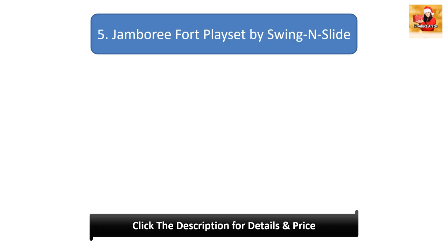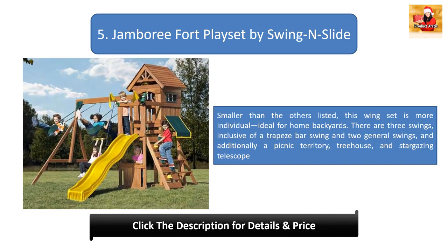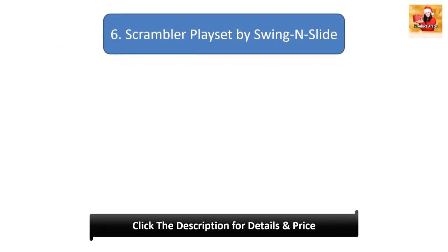Number five: Jamboree Fort Play Set by Swing and Slide. Smaller than the others on this list, this swing set is ideal for home backyards. It includes three swings — a trapeze bar swing and two regular swings — plus a picnic area, tree house, and stargazing telescope.